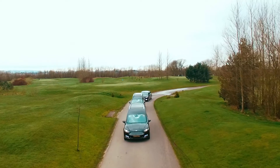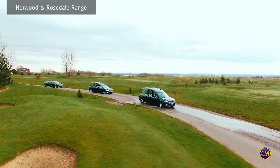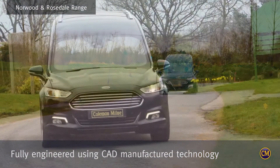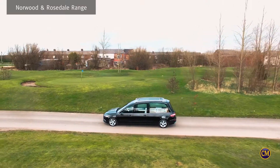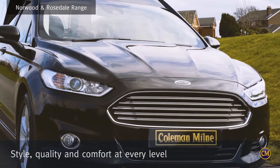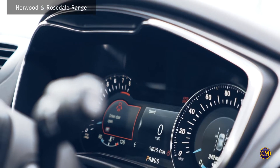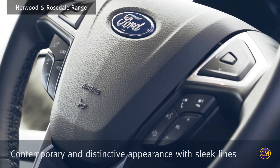Colman-Milne presents the Norwood and Rosedale Funeral Vehicle Collection — the first Colman-Milne vehicle range to be fully engineered using CAD manufactured technology. The Norwood and Rosedale vehicles convey style, quality, and comfort at every level. The styling of the Norwood and Rosedale Collection combines space and comfort with sleek lines to give a contemporary and distinctive appearance.